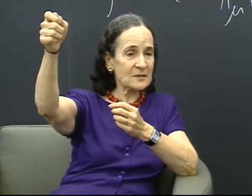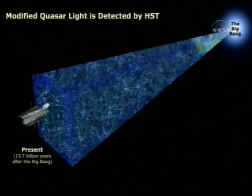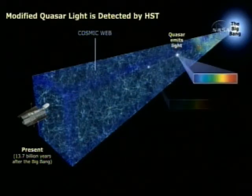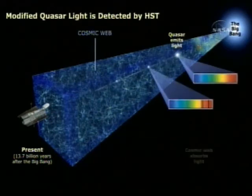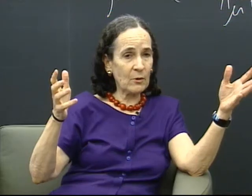The distant quasars serve like flashlights — they emit light and illuminate the entire universe between their great distances and us. You measure and map it and see where all the gas is distributed: what is it? Hydrogen, helium, other elements. What exists out there in the universe?